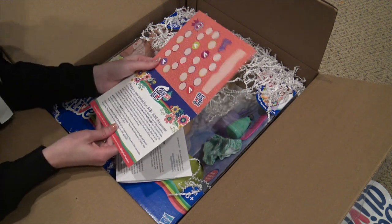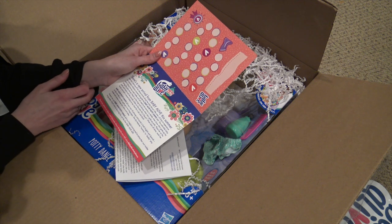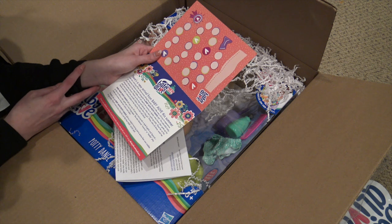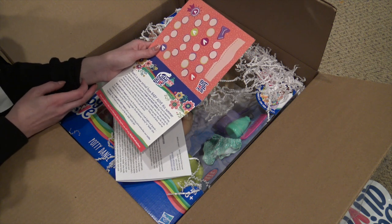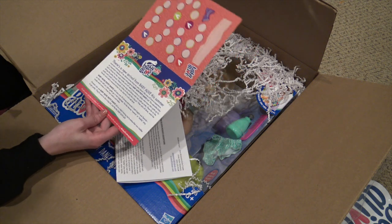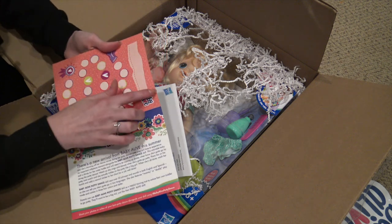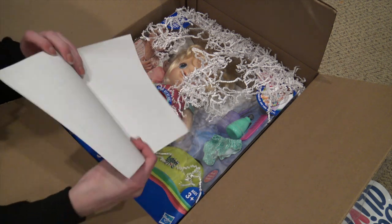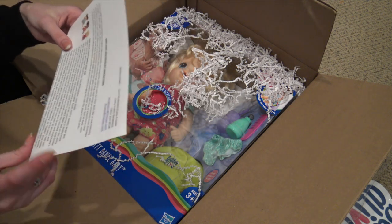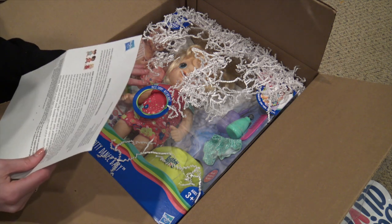The Baby Alive Potty Dance Doll says over 50 phrases and sounds in both English and Spanish, so she can tell you she's got to go in two languages. She also features mommy or daddy play mode and comes in three hair colors and styles. Parents can use the Baby Alive Potty Dance Doll as a helpful training tool to entice their own toddler to go potty — they want to be a big kid just like their Baby Alive doll. This is so cool. I can tear off the little chart to keep track of when she goes. It retails for $49.99 in June 2018 and is recommended for ages three and up.